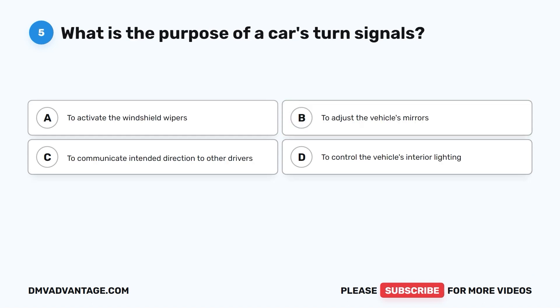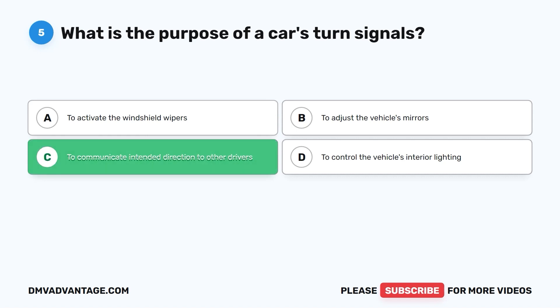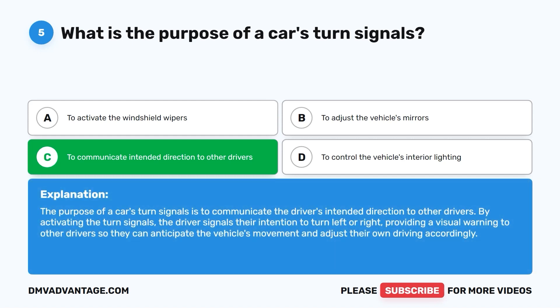Question 5. What is the purpose of a car's turn signals? A. To activate the windshield wipers. B. To adjust the vehicle's mirrors. C. To communicate intended direction to other drivers. D. To control the vehicle's interior lighting. The correct answer is C. The purpose of a car's turn signals is to communicate the driver's intended direction to other drivers. By activating the turn signals, the driver signals their intention to turn left or right, providing a visual warning so other drivers can anticipate the vehicle's movement.